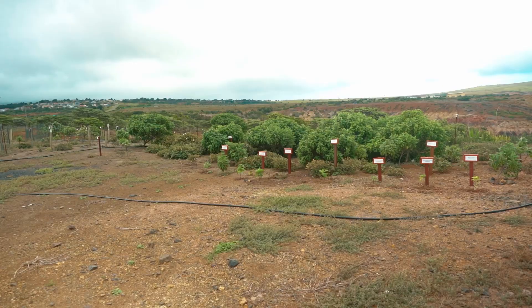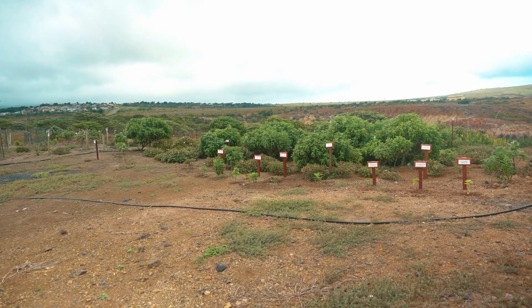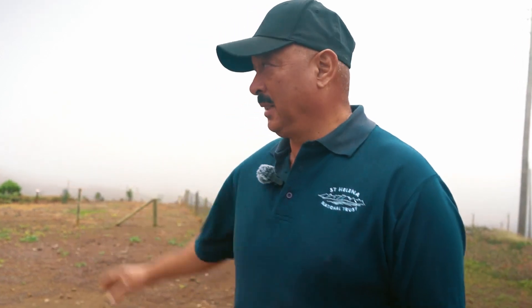So this is the tourist area. This is the new one that we put up now. So what we do, when we get people come and ask them to plant a tree, we bring them to the tourist area here and then we plant whatever — gumwood or ebony, whatever you choose. So this is the new one.